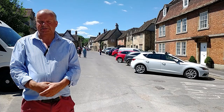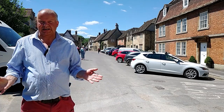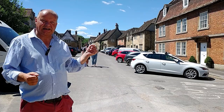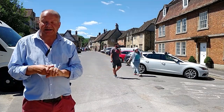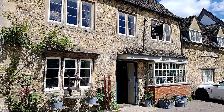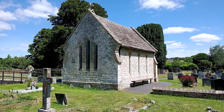Lacock has been used for many film locations over the years, including Pride and Prejudice, Harry Potter, and this street — Church Street — was used as the Market Street in Downton Abbey. You can pick up a little guide booklet from the Information Centre which tells you all the locations of the movies and TV shows which have been filmed here.